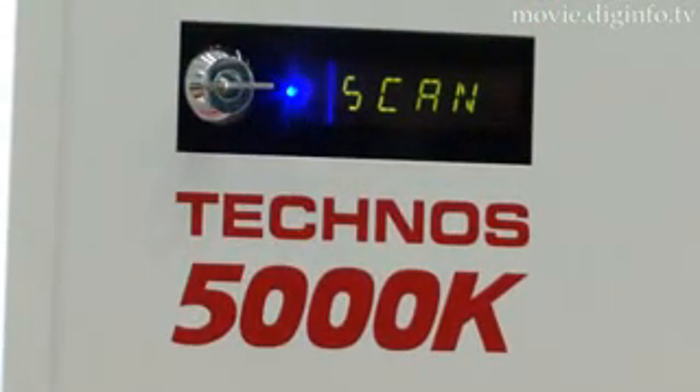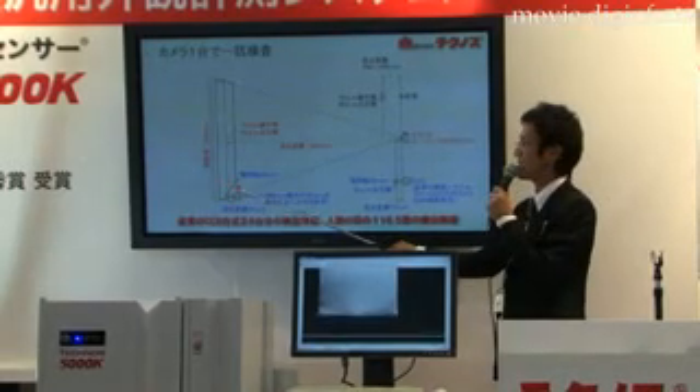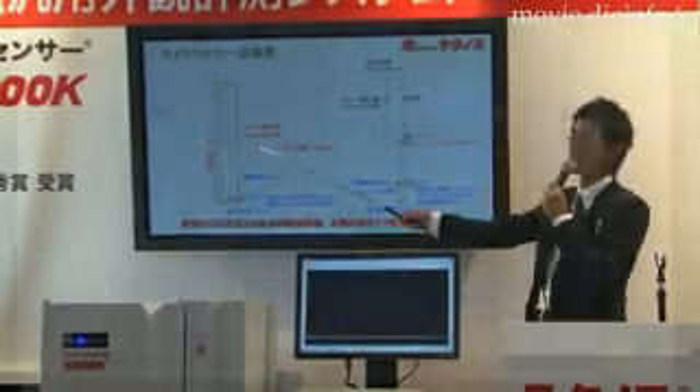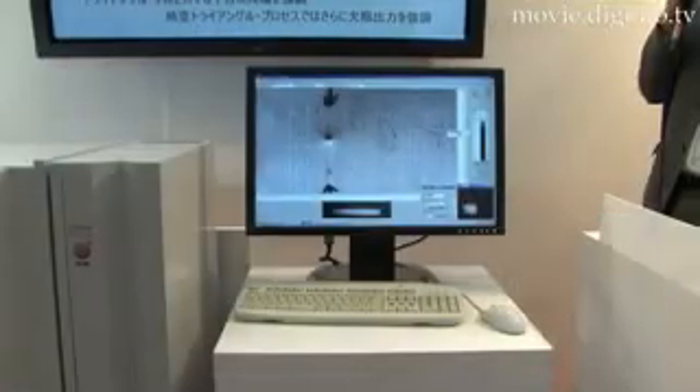The Technos 5000K inspection system can also be customized to display defects within 1/40th of a second, record real-time or processed images of defects, and search and store data for up to 80,000 units.